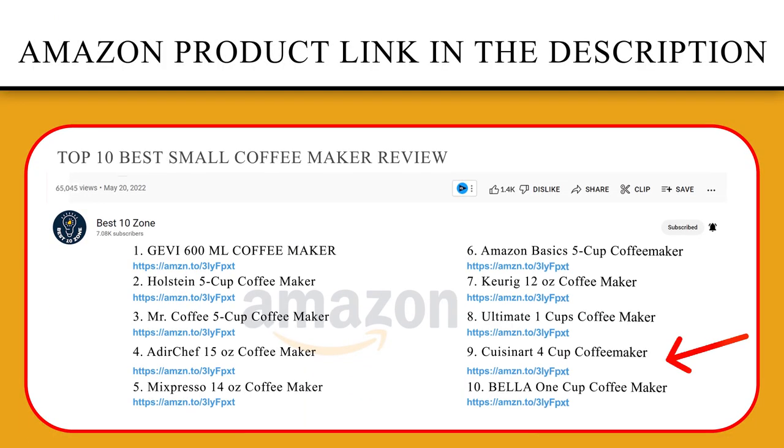Cuisinart's trademarked Brew Pause feature lets you enjoy a cup of coffee before the brewing cycle has finished. If you like this product, please click the link in the video description for a better price and the original product.